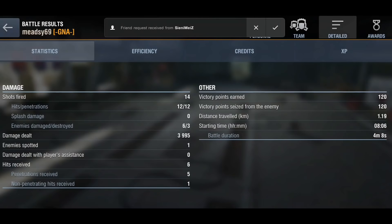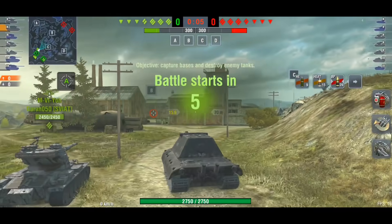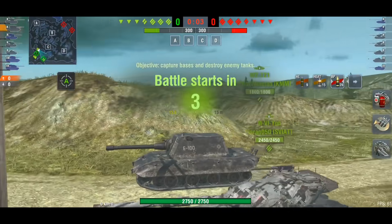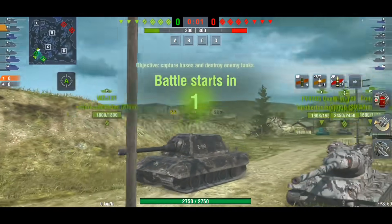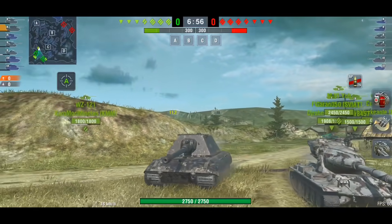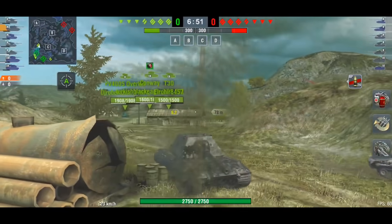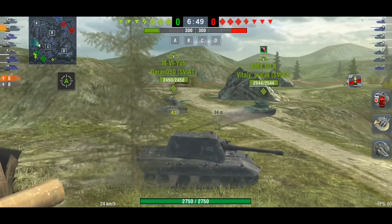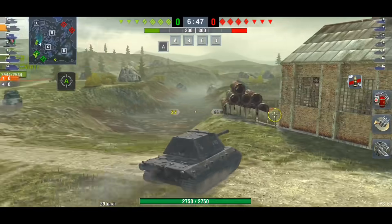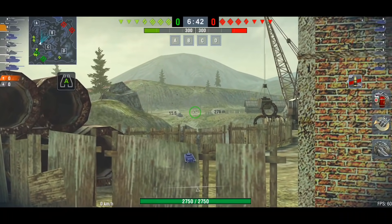That brings us on to the second tank that got pimped out, and that is the E100. Look how lovely this E100 is now with all the upgrades, all the scratches it's got. Wargaming have done a brilliant job with both tanks — the E100 and the IS-7 both look like beasts. The E100 is a beast and now it looks the part — it looks absolutely fantastic.